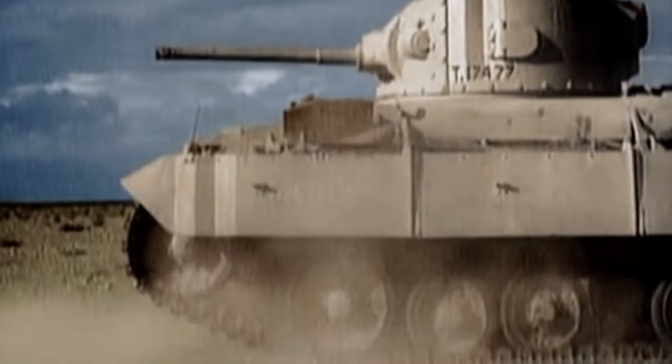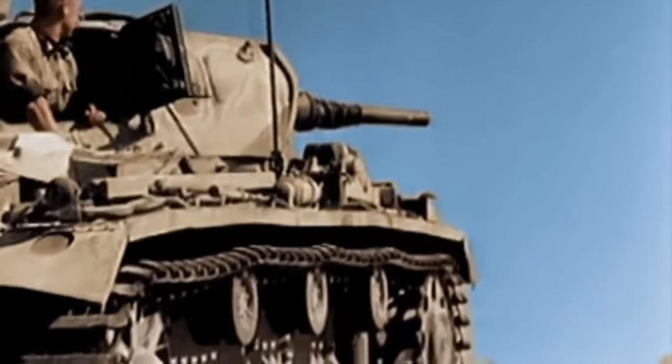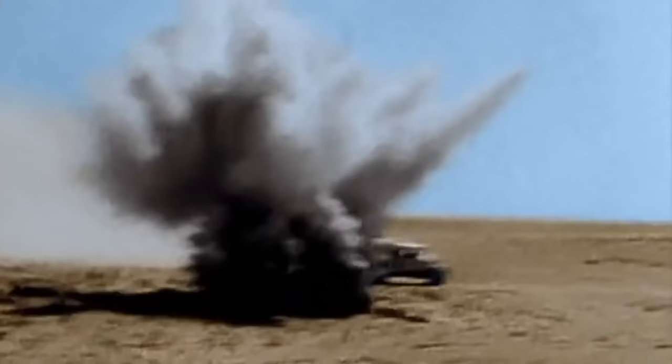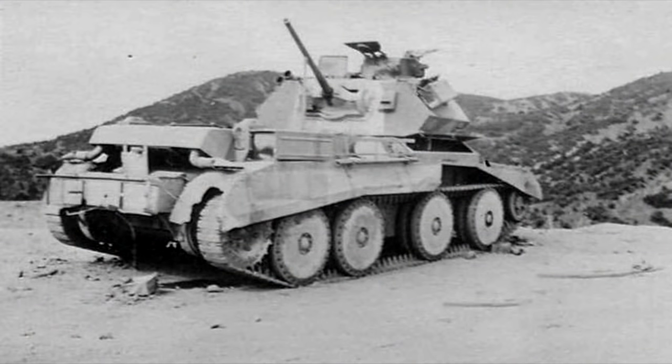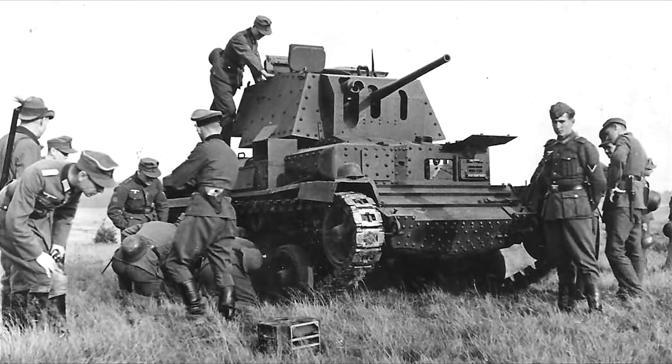War raged in the deserts of North Africa. Allied forces clashed in a deadly tug of war with the Axis over huge swaths of land. In this environment, mobility was a major asset and was used by both sides to great success, often contributing to victory. One vehicle that greatly illustrated this strength was the British cruiser tanks.